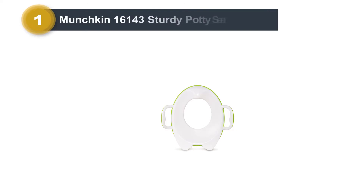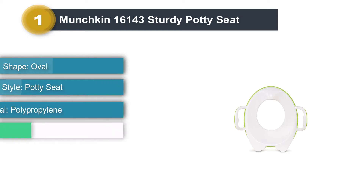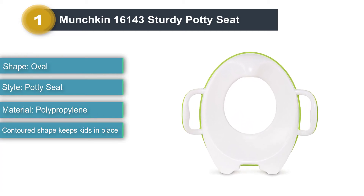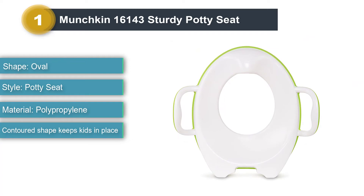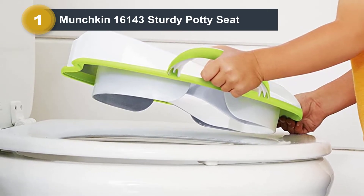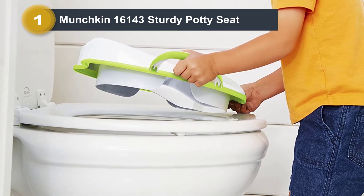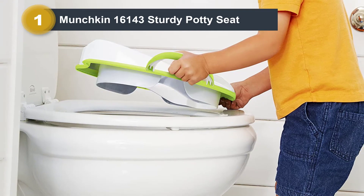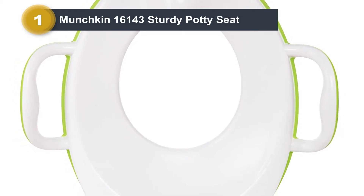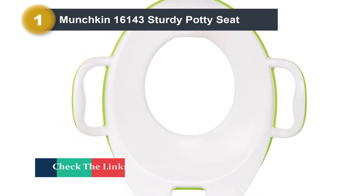Number 1: Munchkin 16143 Sturdy Potty Seat. If you're looking for the easiest, inexpensive solution to get the job done, then you might be after the Munchkin 16143 Sturdy Potty Seat. It costs considerably less than some of the other seats we liked most. Despite the lower price, it's a great fit for kids and makes potty training easier, safer, and fun, which is why we think it's the best toilet seat for toddlers for the money. To make sure the seat doesn't slip around and scare your toddler, this one has a non-skid edge that keeps it firmly in place. On the top, the shape is contoured to keep your child in place as well. And if they need a bit more stability, handles on either side give them a great gripping point.